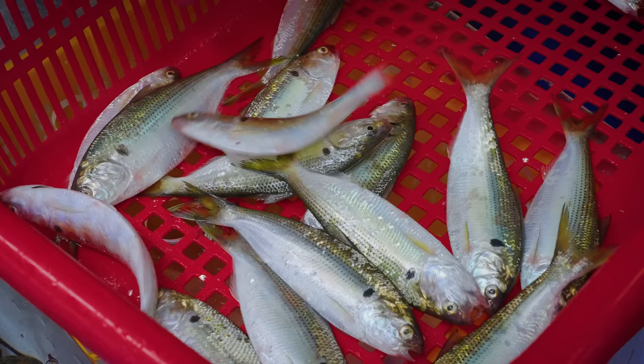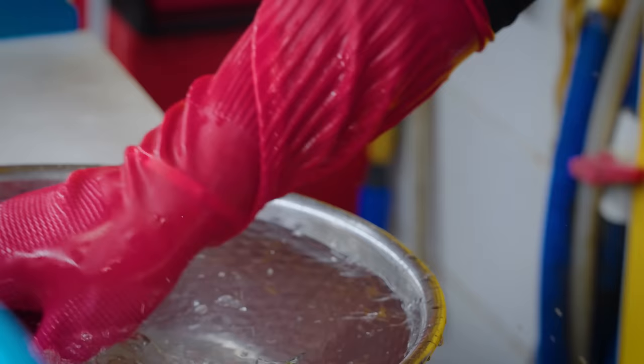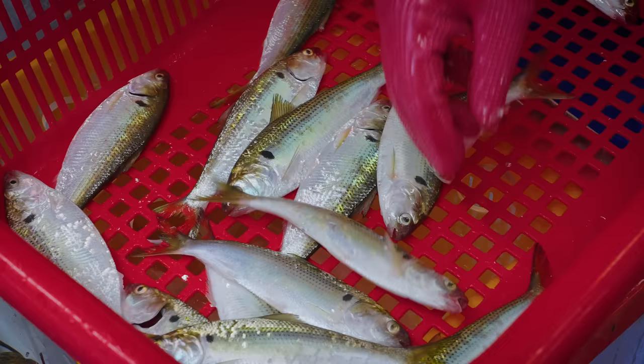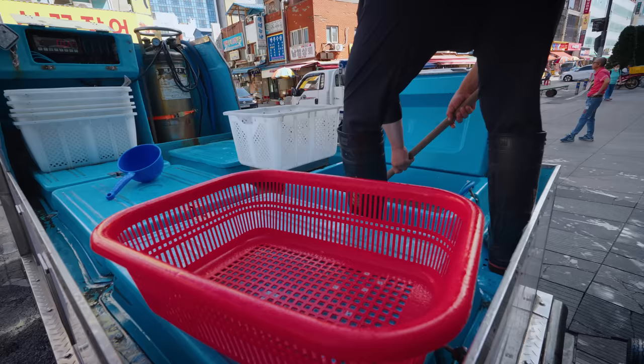We met up with a market stall owner who's going to be our host for the day at the seafood market. He has a stall selling fresh seafood but also a restaurant upstairs, so he's going to help us navigate and get some seafood. Immediately, one of the things that's in season and is a local delicacy is called chono, which is a spotted sardine. It is very seasonal — only in season right now during this month that we're here. So he immediately darted out to the truck to get it fresh.